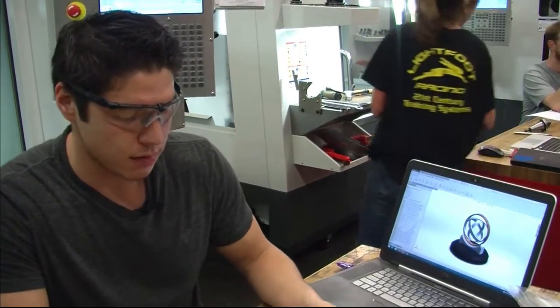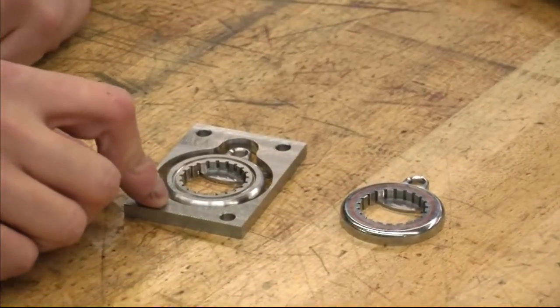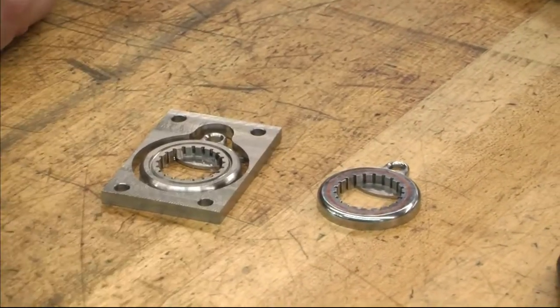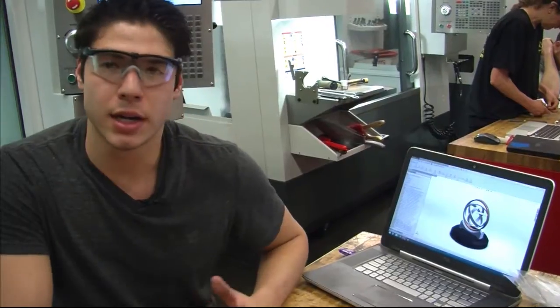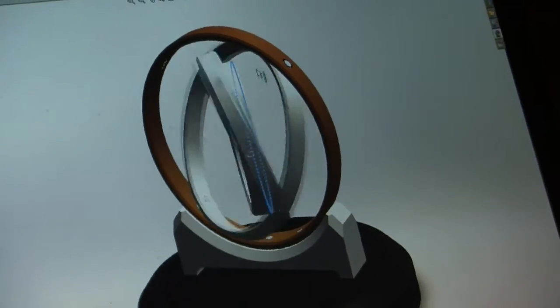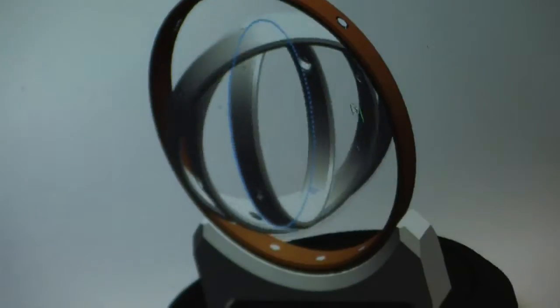So far in this class, I've created a bottle opener. This is essentially what I machined originally, and right here is kind of the final product. Right now what I'm working on is my final project for this class, which is kind of a kinetic sculpture — it's a gyroscope, essentially about eight inches. It'll just sit on your desk and you can spin it.